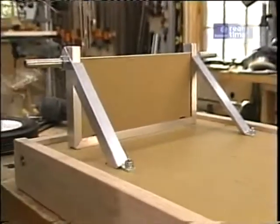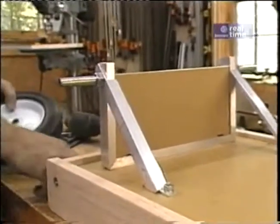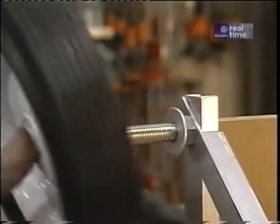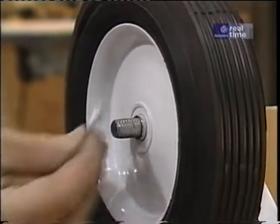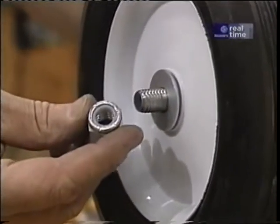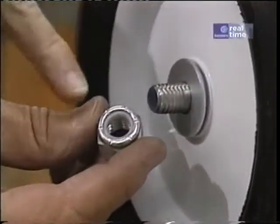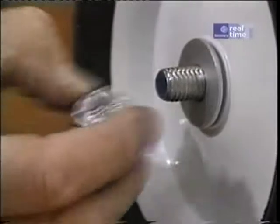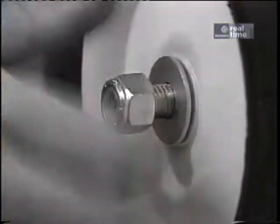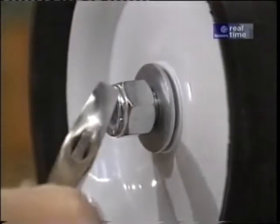That takes care of the braces. Now for the wheels: first a washer on the axle, then the wheel, another washer, and a locking nut that I picked up at the hardware store. There's a little nylon ring in there that helps keep it on so it won't spin off as the wheel turns. I just snug everything up — not too tight.